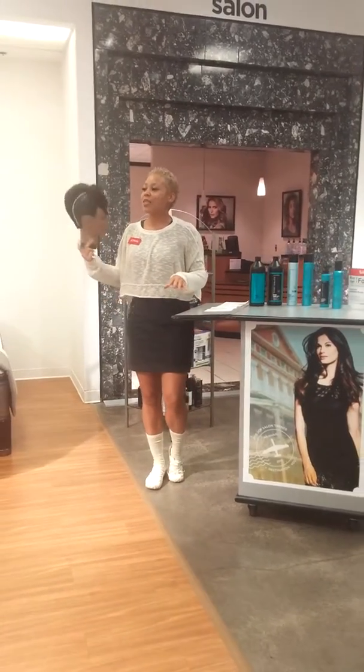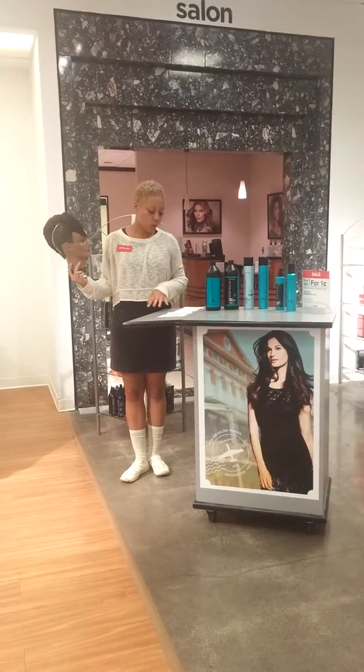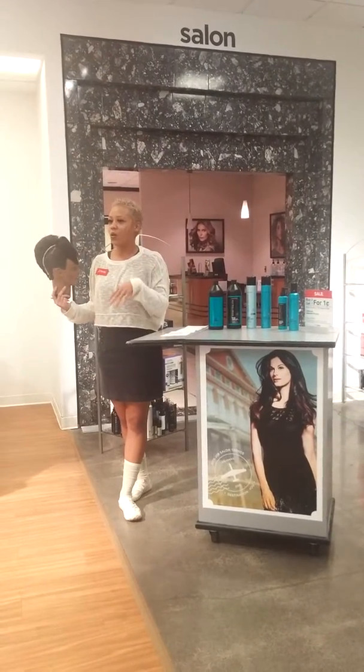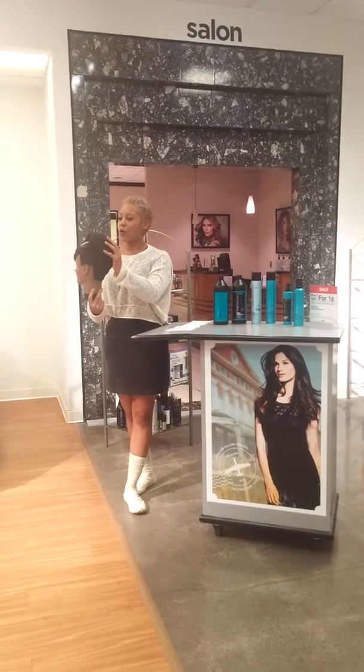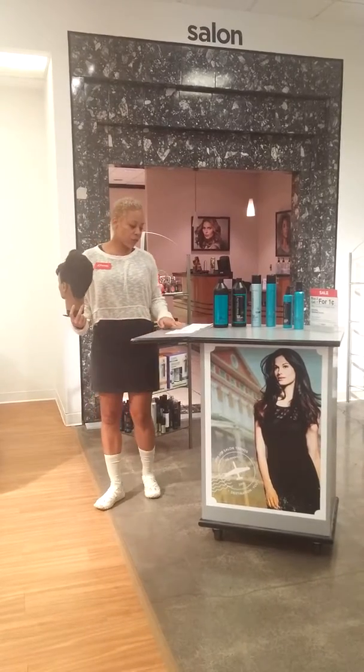For Fabulous Friday, I'll be showcasing some of the French rolls. It is a timeless updo that can be achieved with various lengths, from medium to long hair, and any texture. For this French roll, it is best to have the hair long with less layers.